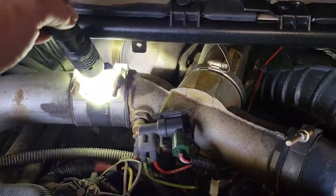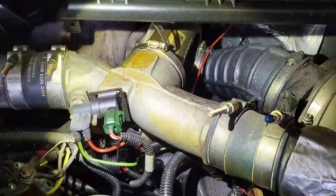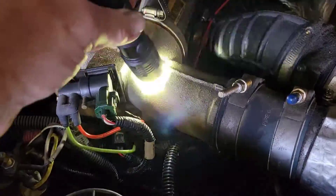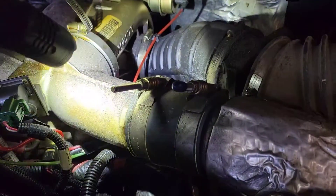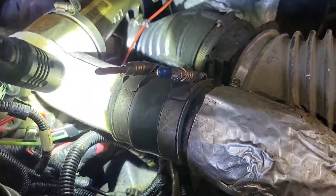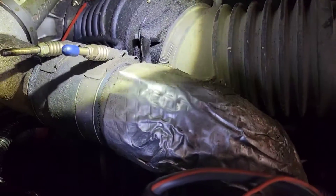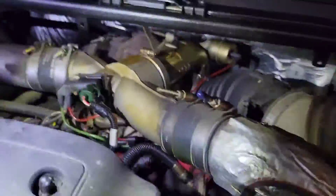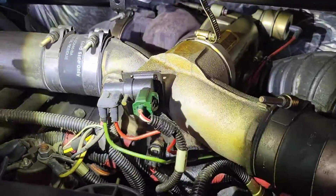We're going to disconnect both of these charge air hoses and just move them over, pull them out of the way, because we need to take off this intake assembly. A tech tip: always disconnect on the turbo side or intercooler side - don't disconnect the pipe side unless you have to, because you risk it not seating and popping off. On this side I'd disconnect just the turbo end and the intercooler end and pull the whole thing out.